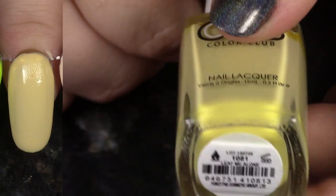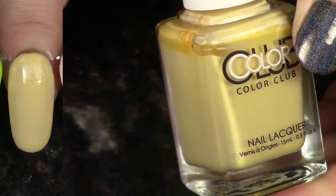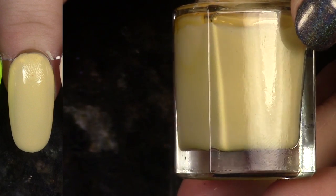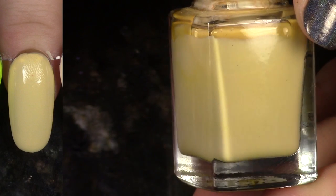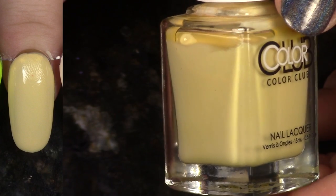This is Leaf Me Alone from the Cabin Fever collection, and I love it so much. That collection was just brilliant — whoever was behind the design for that collection, I just love it so much. As you can see, it was a little bit streaky on two coats, but I'm going to love on it so hard and keep it.